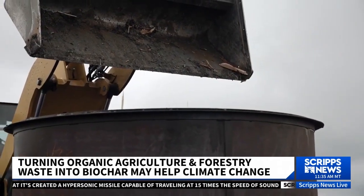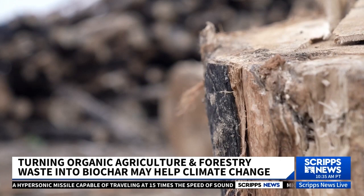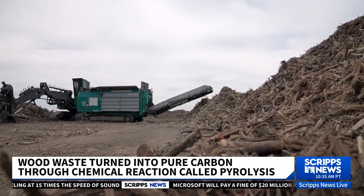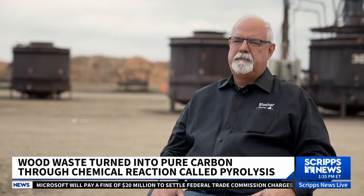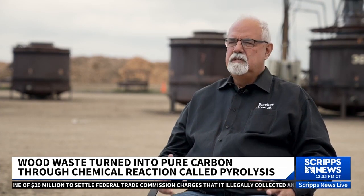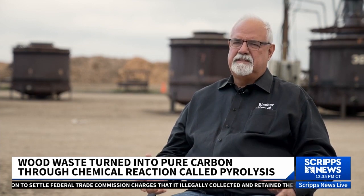But the biochar process can be used with materials beyond that list. At other facilities, we're approved to take in treated woods. We have a facility that's taken in major railroad cross ties, and we convert it into the same carbon. We can take in telephone poles, painted woods, and old fencing that's been treated.